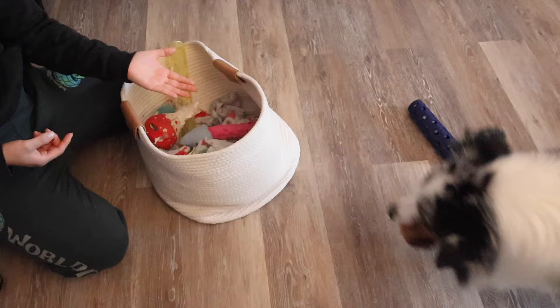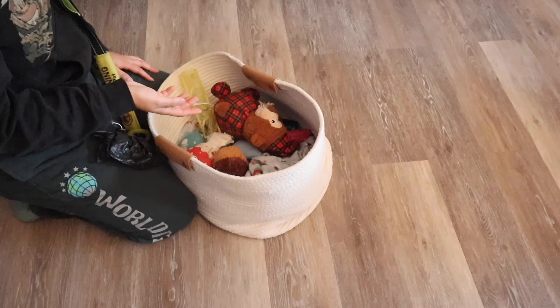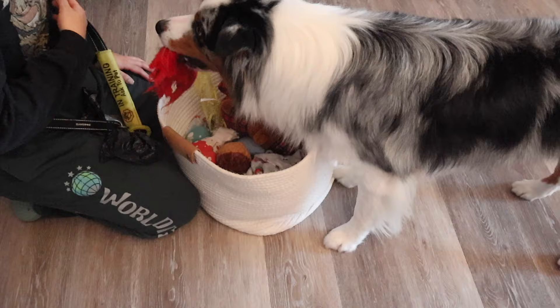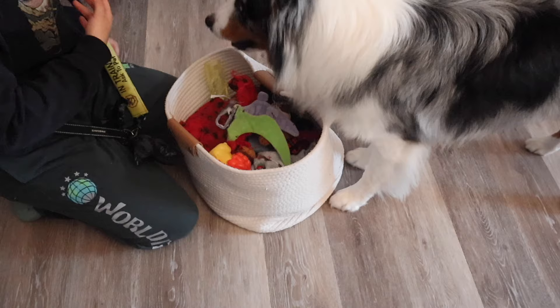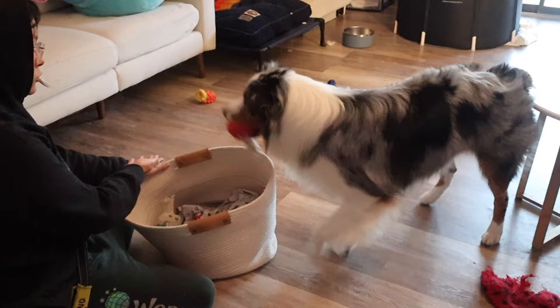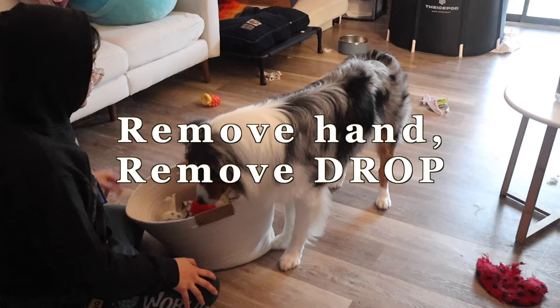Keep in mind, I still did not add a command or phrase to this task just yet. When first introducing the basket, I hover my hand over it because he's trained to bring the toy to my hand, then say the word 'drop.' After multiple repetitions, I remove my hand but keep the command 'drop.' Then after multiple successful drops without my hand hovering, I remove the verbal cue 'drop.' Finally, I add the phrase 'clean toys.'